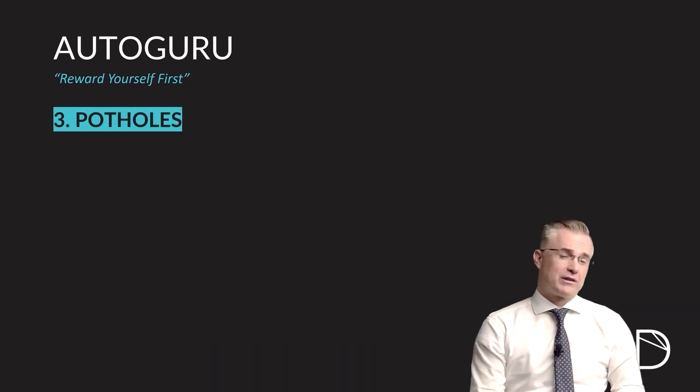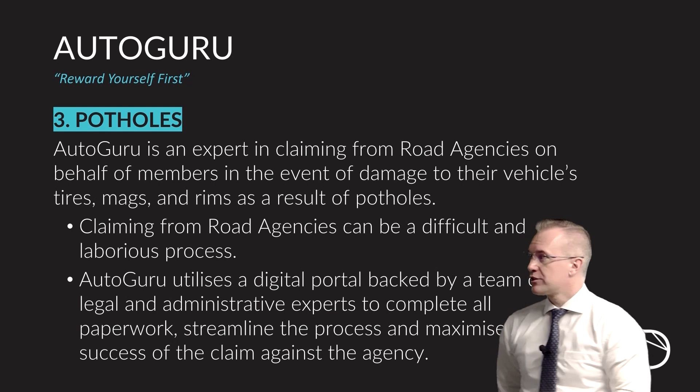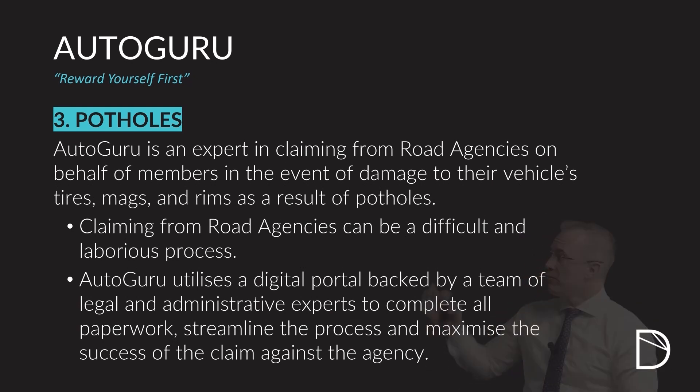The third benefit that you get with Autoguru is our Pothole Assistance. Under this benefit, Autoguru will assist you in claiming from the road agencies responsible for the damage to your car as a result of a pothole that you have hit. Trying to do this by yourself is virtually impossible, but the Autoguru team of experts have contacts in all the major road agencies and have experience in claiming for damages to cars as a result of potholes.